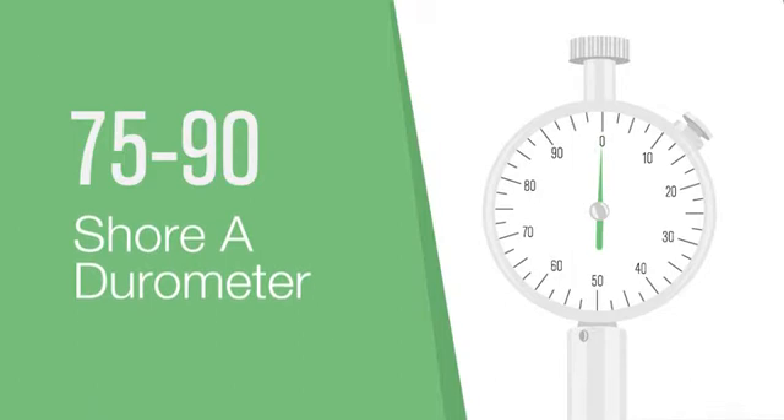Vyton ETP has a 75 and 90 Shore A durometer, and additional compounds can be developed to meet application needs.